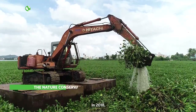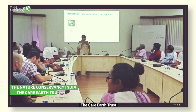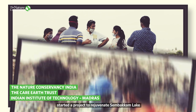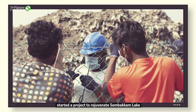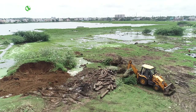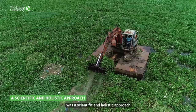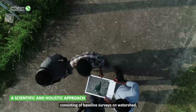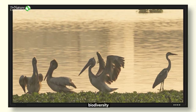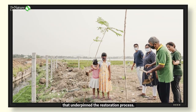In 2018, the Nature Conservancy India, in association with the Care Earth Trust and the Indian Institute of Technology Madras, started a project to rejuvenate Simbakkam Lake and its biodiversity. A distinctive feature of the program was a scientific and holistic approach, consisting of baseline surveys on watershed, hydrology, biodiversity and community that underpinned the restoration process.